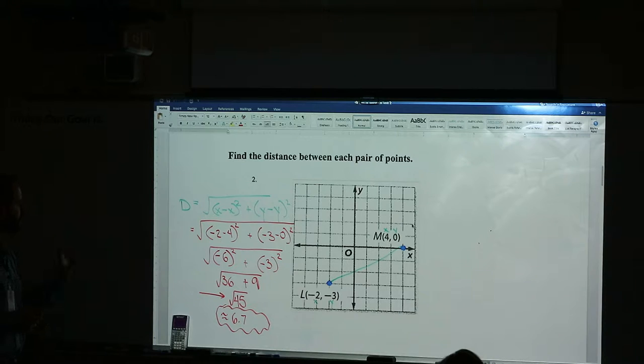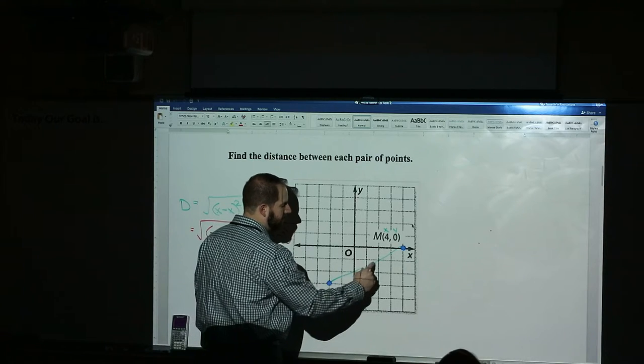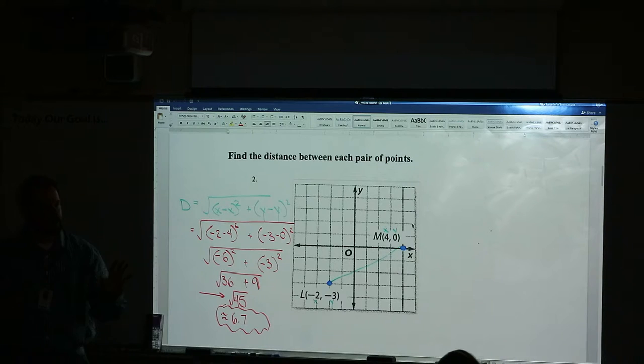Any questions with how I just did that? That's the distance — it's actually about 6.7 units long. On the test it'll be something very similar: I'll give you a new picture and you have to go find the actual distance.